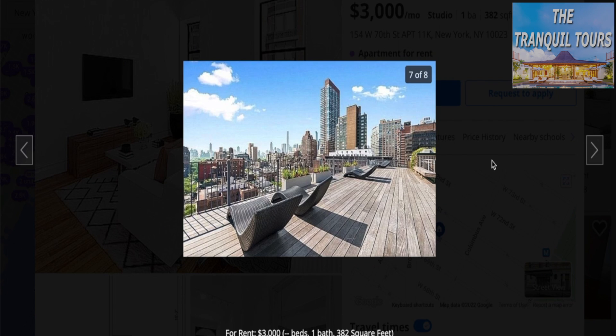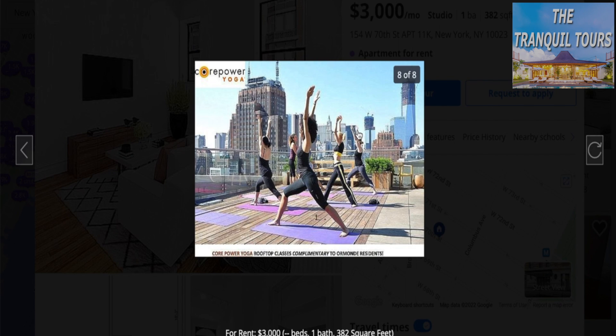And yes, the rooftop — rooftops and laundry, those are the two things we love on this channel. So here we have a nice rooftop with gorgeous views, and it looks like we can do some exercising up here too.